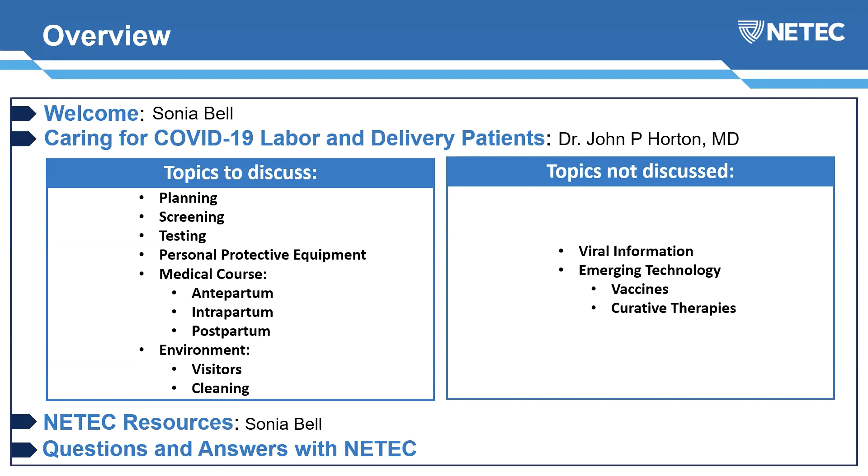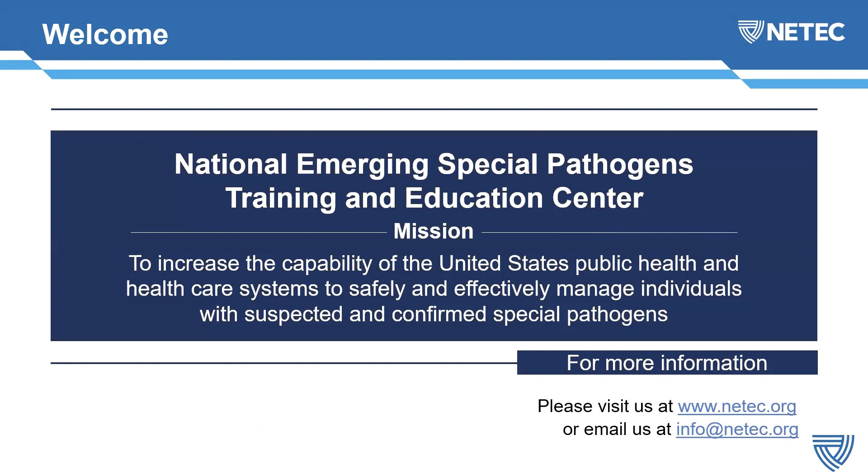Today we are covering COVID-19 labor and delivery patients with Dr. John Horton. The topics to discuss will be planning, screening, and testing of these patients, along with PPE protocols, and the medical course — antepartum, intrapartum, and postpartum — as well as environmental considerations with visitors and cleaning. At the end we will have a list of NEETEC resources and a Q&A session.